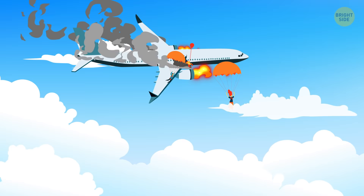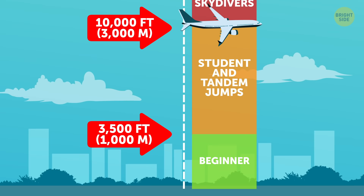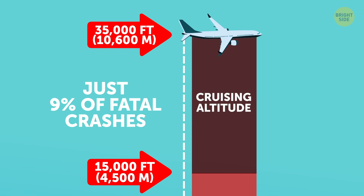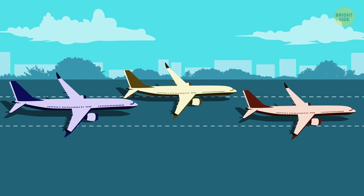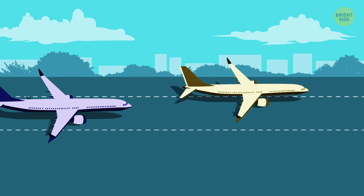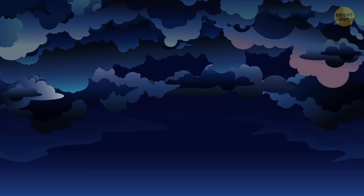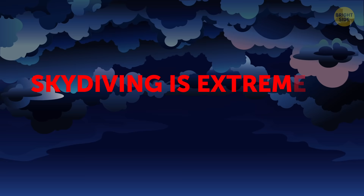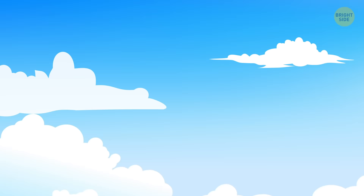Moving along — using a parachute to save your life only makes sense if your plane goes down mid-flight. But looking at statistics from 2003 to 2012, just 9% of fatal commercial airplane crashes happened while the plane was at cruising altitude. The rest occurred during takeoff or landing, where it's too low for a parachute to work. Also, when a crash happens mid-flight, in most cases the culprit is a thunderstorm or gusty wind, and skydiving in such conditions is extremely dangerous anyway.